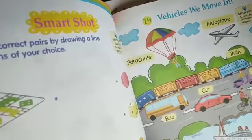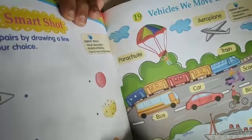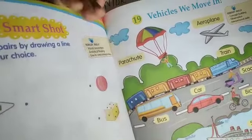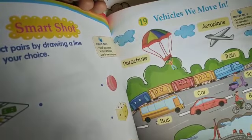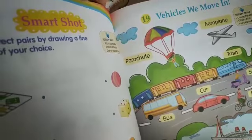That is 'Vehicles We Move In.' Vehicles — what are they? So we do chapter 19 on vehicles.